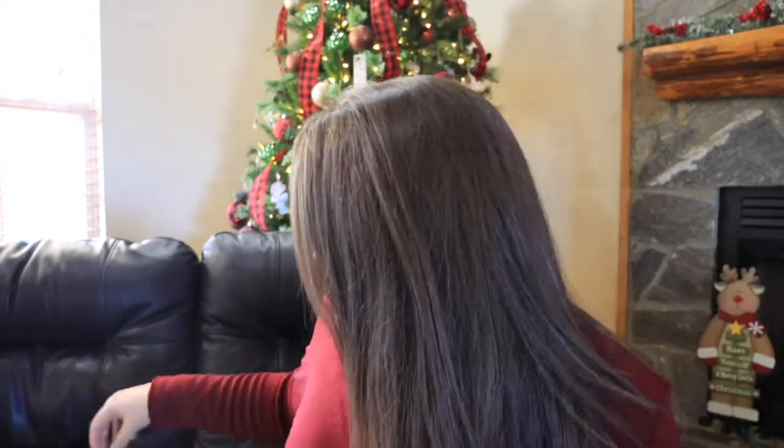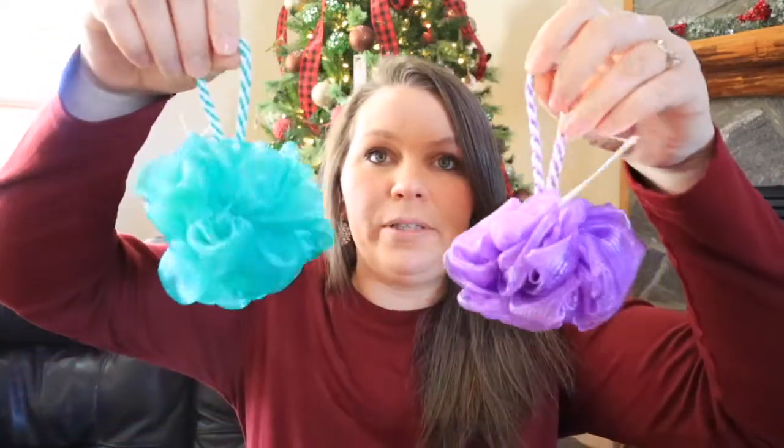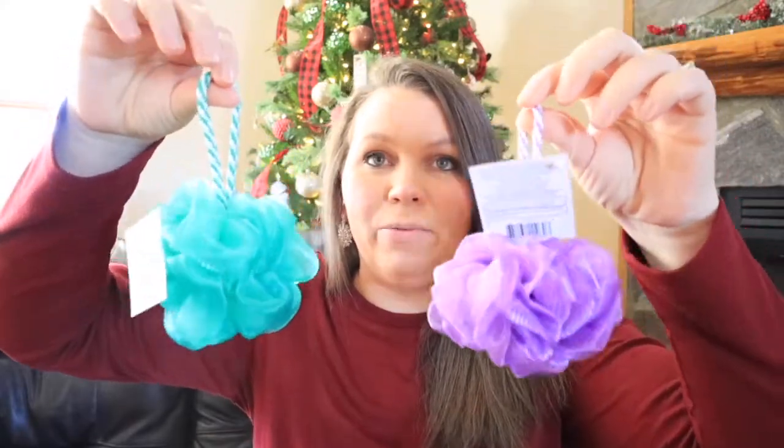The next thing is loofahs. I got my ten-year-old this bigger one that's a mint color — her favorite color. And then I got my smaller kids — my five, six, and seven-year-olds — the little loofahs. They are so cute; I think they were like 97 cents or something at Walmart. They're just the little ones that can hang in the shower and they're going to absolutely love these little loofahs to take a bath with.